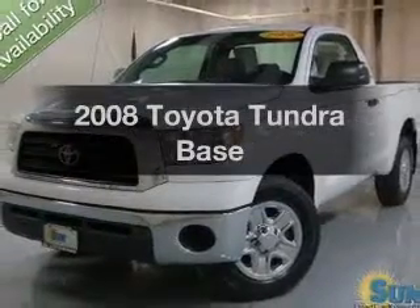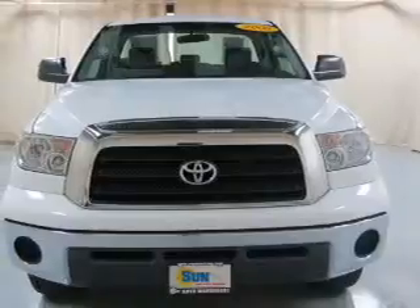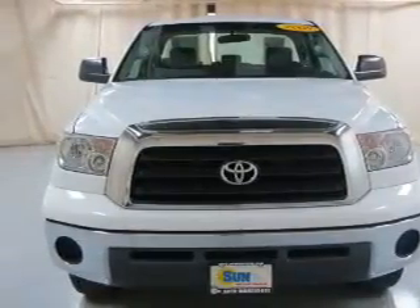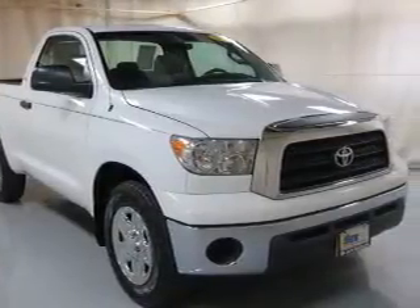Introducing the 2008 Toyota Tundra. This is the set of wheels you've been looking for. The powertrain includes rear-wheel drive with a reliable six-cylinder engine, connected to a smooth shifting five-speed automatic transmission.